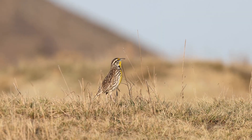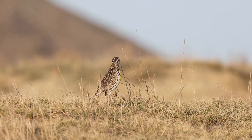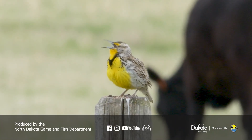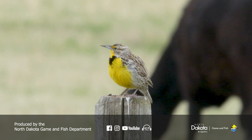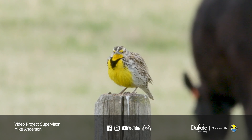You're finding out a lot of great information about habitats and what these birds need to survive. It's really amazing to know these birds go back to basically the same spot where they were tagged. If you see a meadowlark on a fence post one year, and see one there the next year, it's probably that same bird — it's their breeding territory. A lot of great information, Sandra. Thank you, Mike.